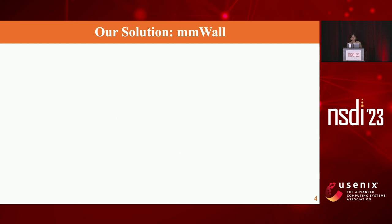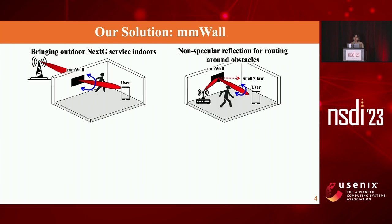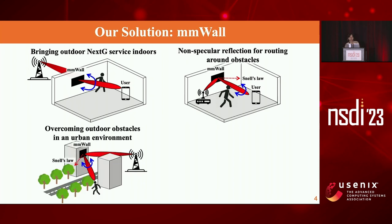We propose a smart surface, MMWall, to install on the window so that we can relay the millimeter wave signal from an outdoor base station to indoors and steer the beam towards the direction the user is moving. Also, when the link between the indoor AP and user is blocked by a human body, the AP instead shoots the signal to MMWall, which then steers the incoming beam towards the user. Likewise, when outdoor 5G service is occluded by tall buildings, MMWall forwards the traffic to overcome blockages outdoors. A single MMWall can achieve all three tasks at a single location.